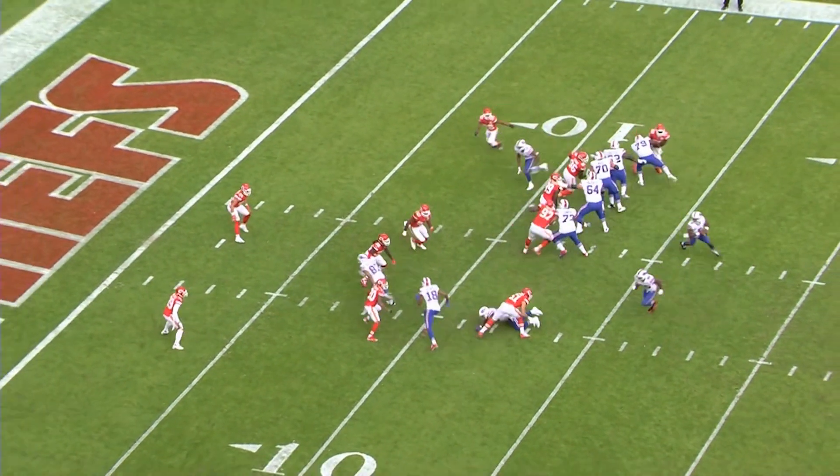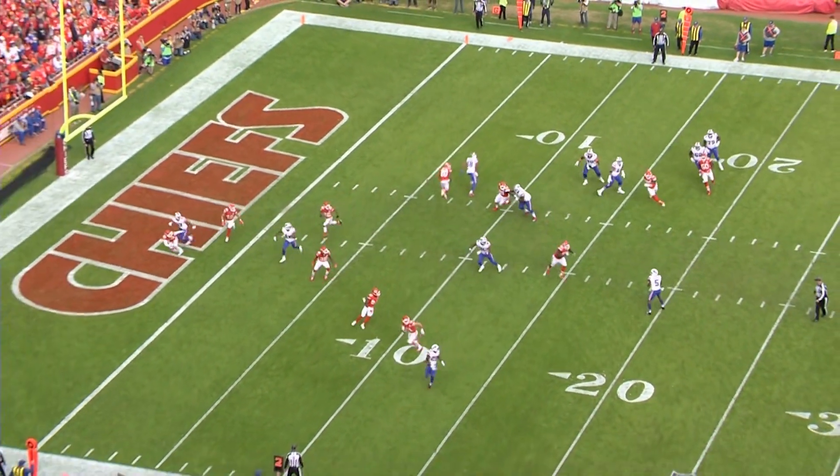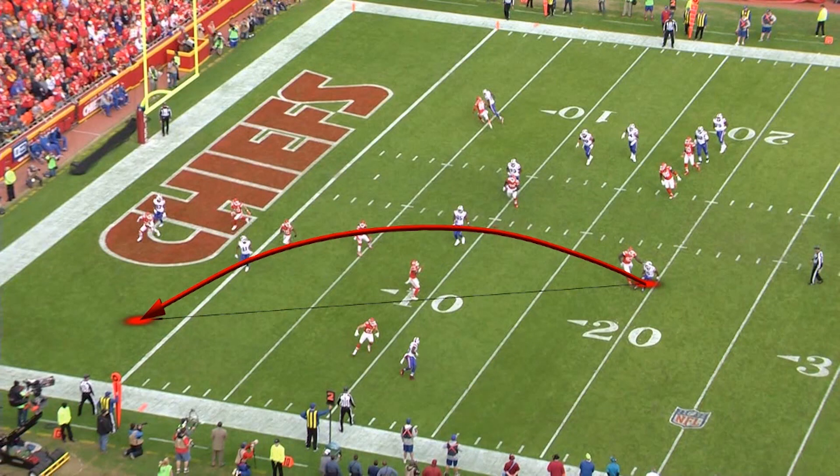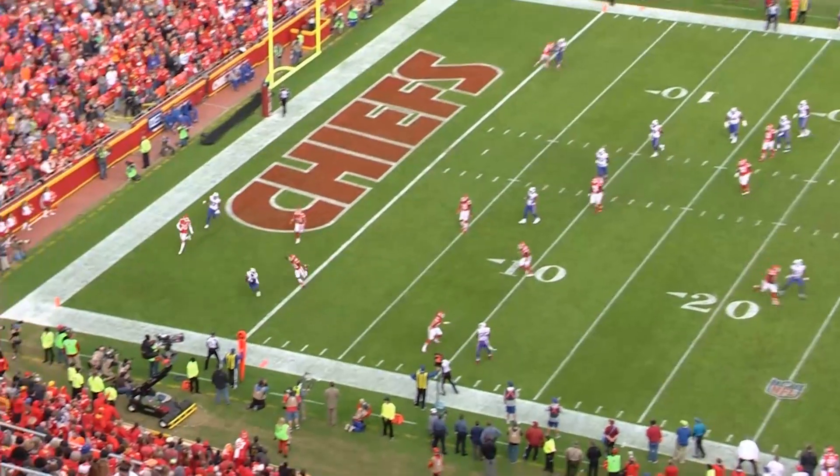He's got plenty of options, plenty of vision, and he's got time. He's got Shady in the flat, and Charles Clay as a safety valve, but he wants the rookie Zay Jones in the corner against Kansas City. He takes his shot for one of his 14 touchdown passes on the season — only four interceptions. Doesn't make a lot of mistakes.